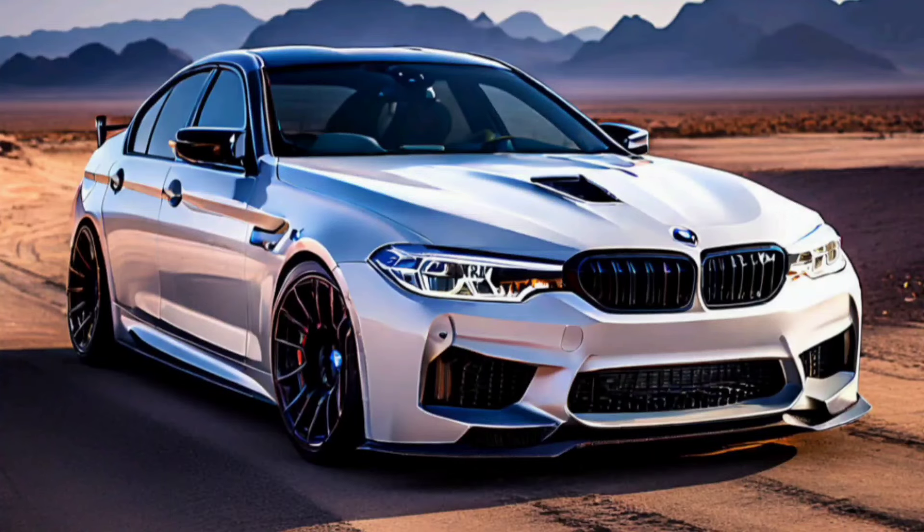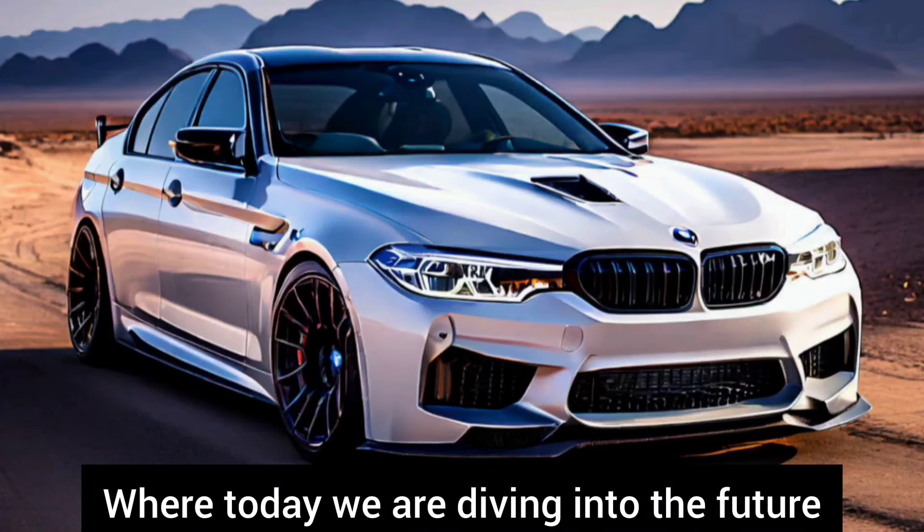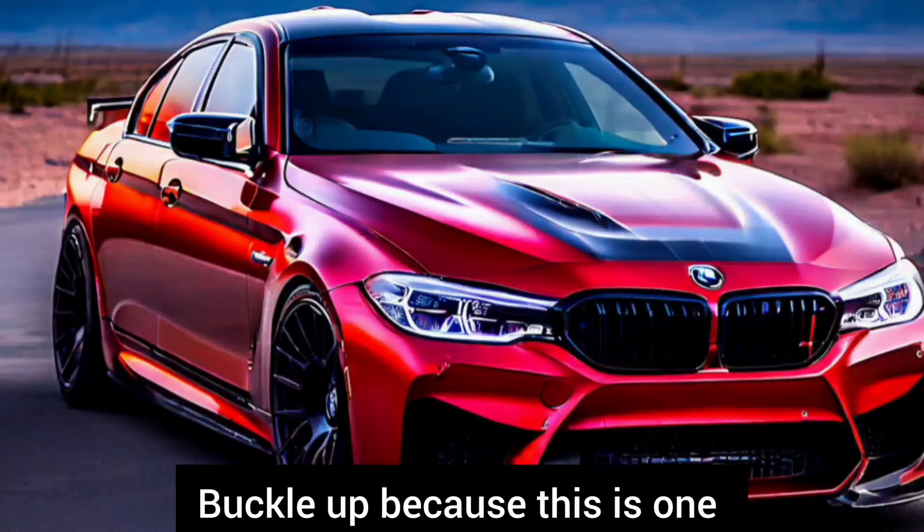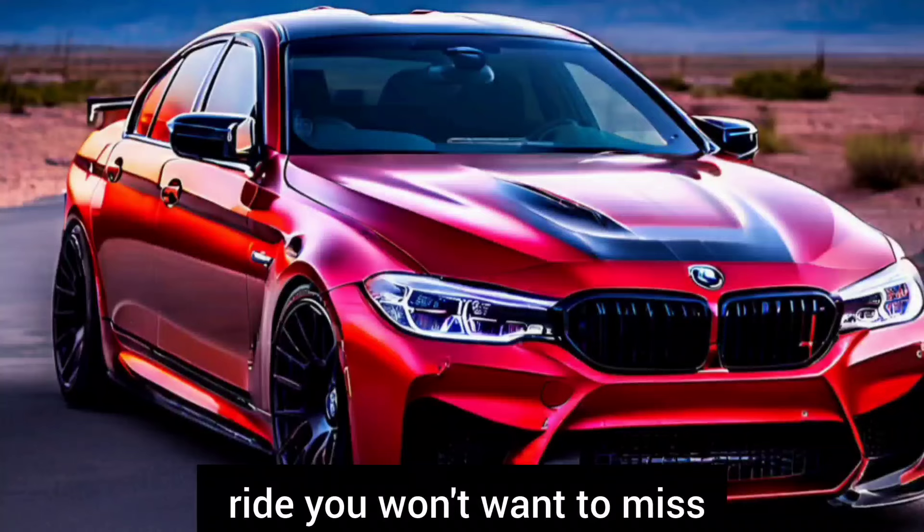Welcome back to our channel, where today we are diving into the future of automotive excellence with the 2025 BMW M5. Buckle up because this is one ride you won't want to miss.